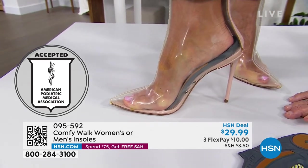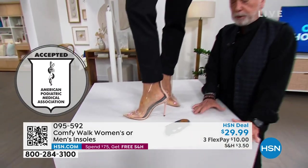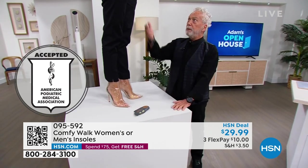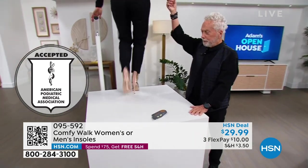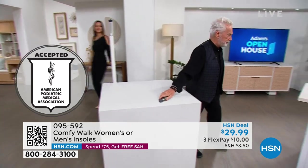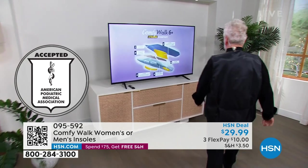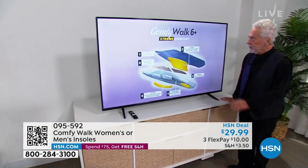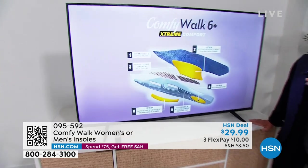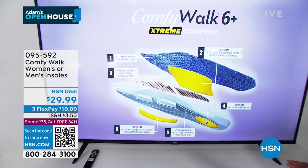What's so special and why does this work so well? Comfy Walk has six different layers — it's like having six insoles in one, because you need all of this. The first one is the antimicrobial and copper infused. The second is the Optron, which holds off all the negative impact from walking and running.